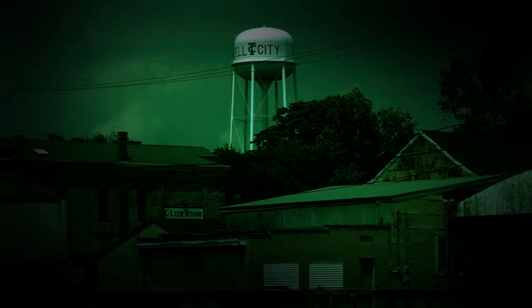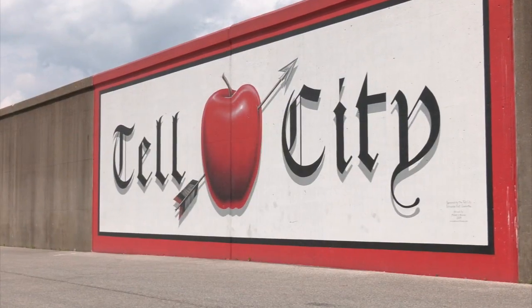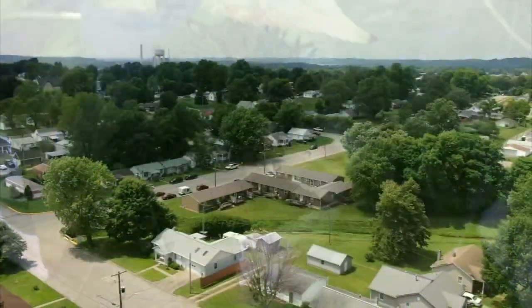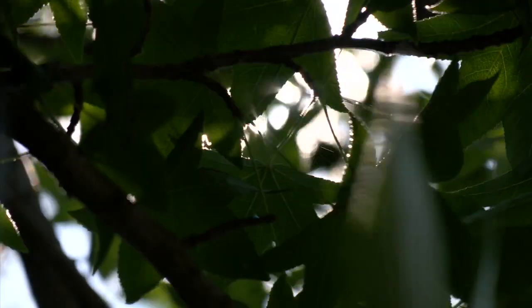There are stories in this small southern Indiana river town about something living among the people of Tell City. Most people don't really know that they're here — had no clue. Something that's been beyond the Earth's surface. The mayor knows about it, hiding in plain sight with out-of-this-world experiences. Do you believe in aliens?